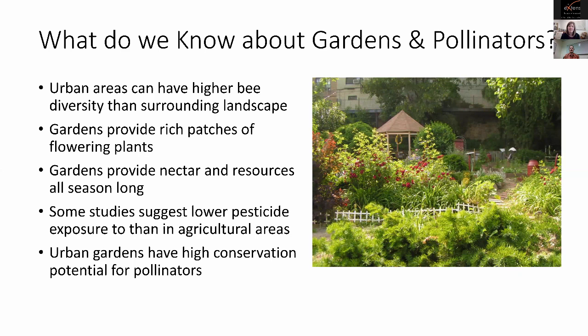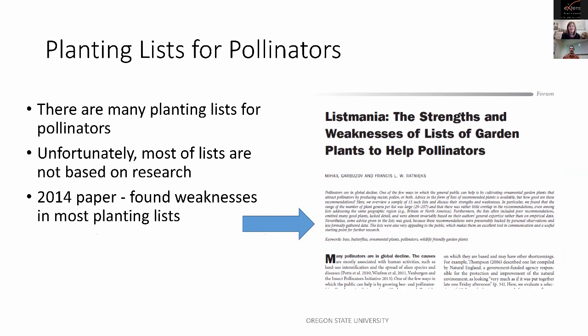With this decline in bee species and growing public interest in their plight, you can find many suggested planting lists for pollinators from local garden organizations, nonprofits, and governmental organizations. Unfortunately, a lot of these lists aren't based on empirical research — they're more observation-based. A 2014 paper compared a number of suggested pollinator planting lists and found very little overlap between plant species listed, even among lists designed for the same geographic region.